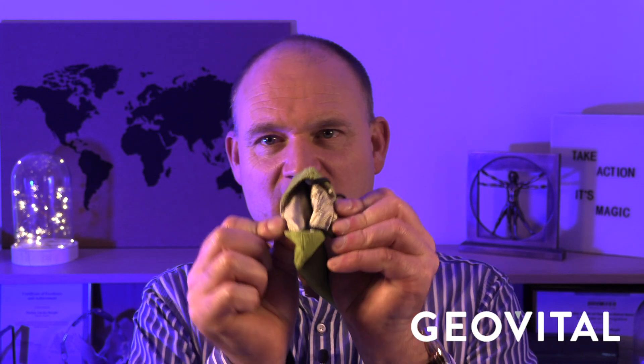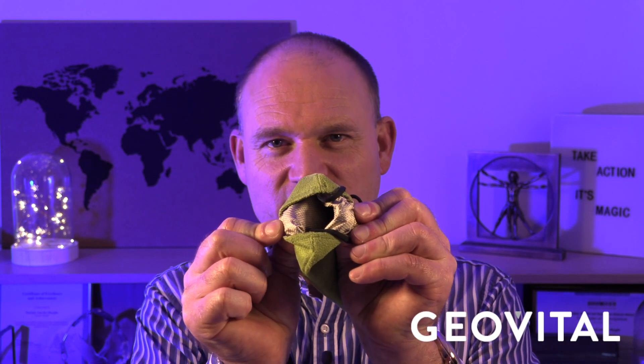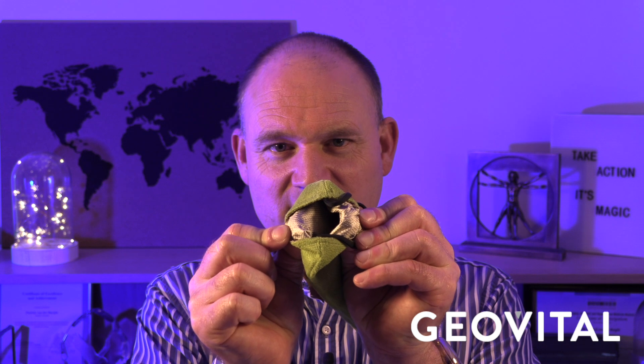We've had people — clients, patients — ask us to come up with a solution for cell phones. Years ago, because people were saying 'I can't make a call anymore without getting a headache,' we started experimenting and we came up with a shielding patch. In the shielding pouch, there are two layers of shielded fabric on the inside.